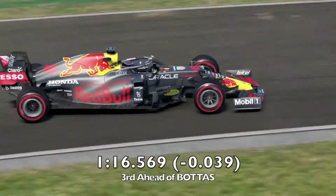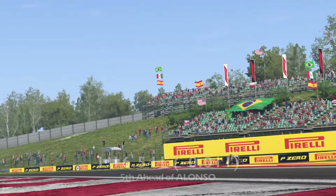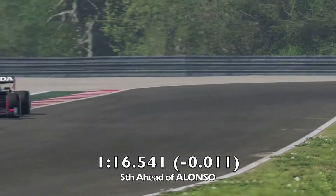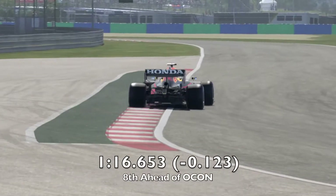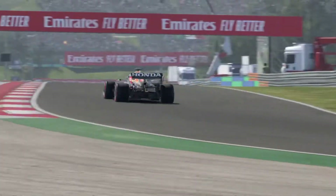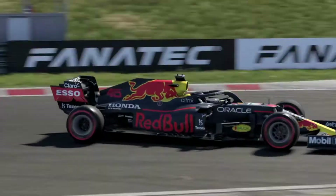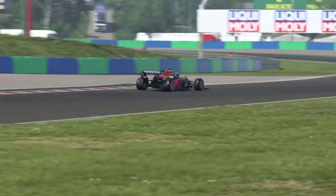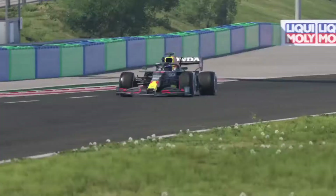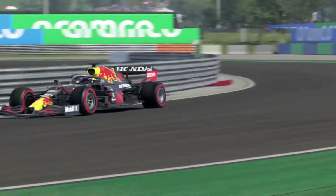Looking at the qualifying comparison: our time would have placed us third ahead of Bottas in Q1, fifth ahead of Alonso in Q2, which isn't bad. In the final Q3 we'd place eighth, meaning we would start the grid at eighth position in front of Ocon. So that's my Hungary quali simulation — it's quite a fun track, though difficult because of the curbs that can lead to a spin, like that final one you see in the first part of the video.